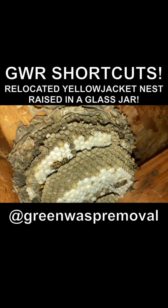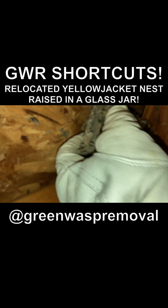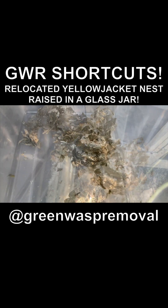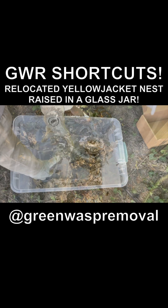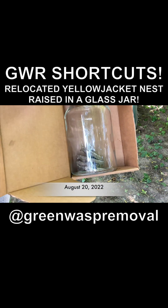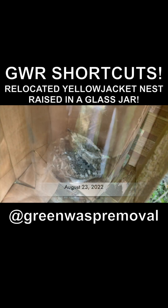You can check out our other videos to see that removal as it happened — here's a little footage of it. In this update video, we're going to show you how this relocated German yellowjacket nest developed at our field lab from August through October of 2022. We put it into a jar and inside a box, and filmed it periodically over the next two months.